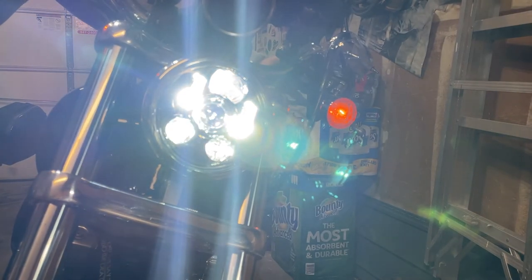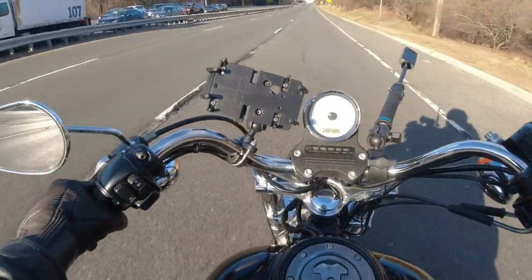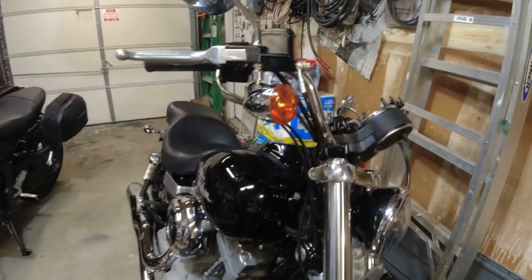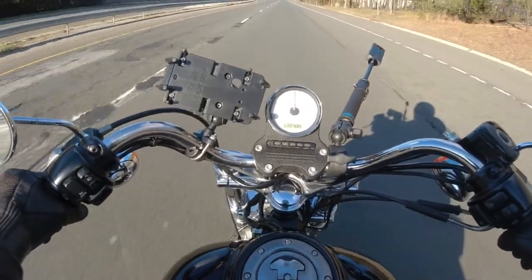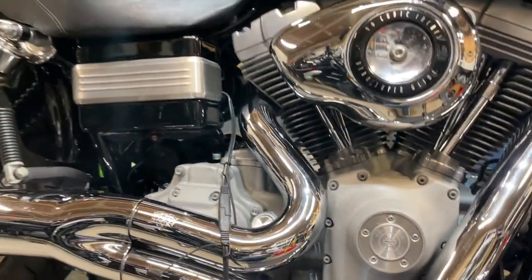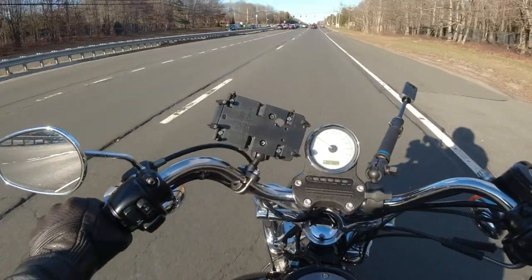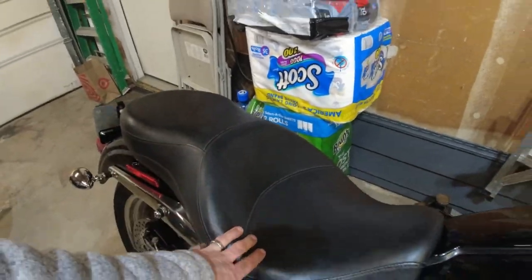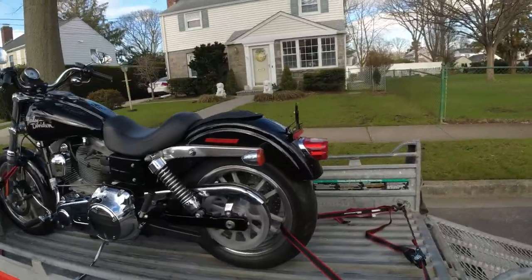The previous owner was a female — she had these forward controls put on when she bought the bike from Harley. I still have the original receipts for every little thing she did. Even when she brought it in because a blinker was loose, Harley tightened it up for her. Everything was done by Harley Davidson — the Vance & Hines was purchased at Harley, they installed it, they installed the fuel pack, they installed the forward controls. The thing shifts like butter, no clunking, no nothing. It came with this two-up seat, a solo seat, the sissy bar, and the fender piece that goes over when you have the solo seat on.